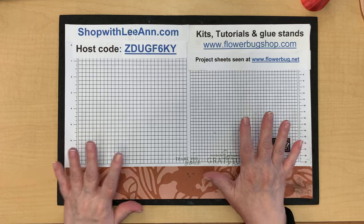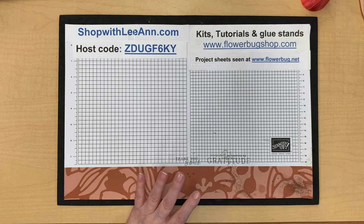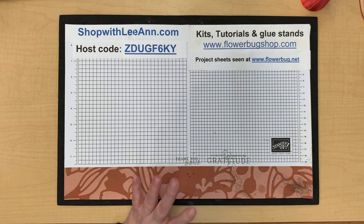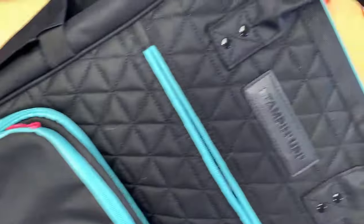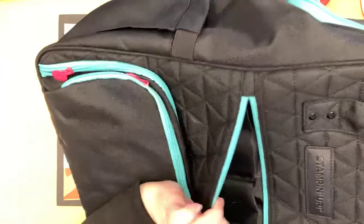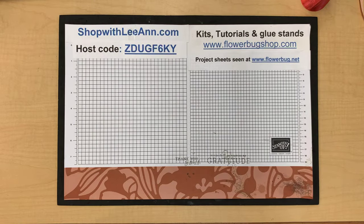Now I'll share the new products I received in my bag and during the event, then share my technique card and some swaps. This was our backpack received at the event — it's really cool with so many pockets, water bottle holders on the side, and even a back zipper. It was a great bag. Also inside was a notebook with different types of pages for taking notes.